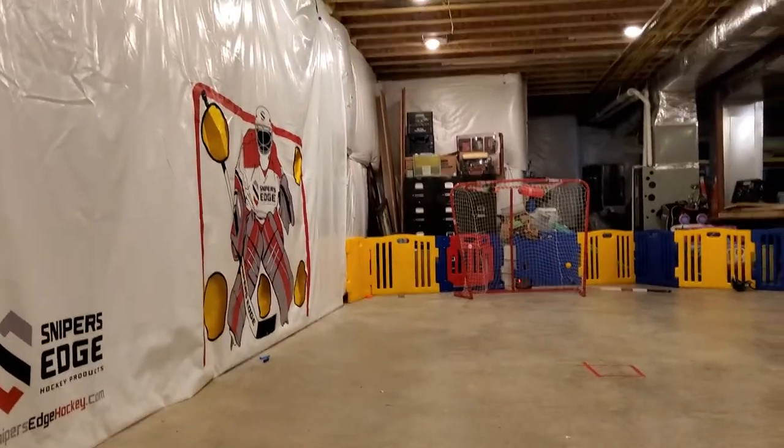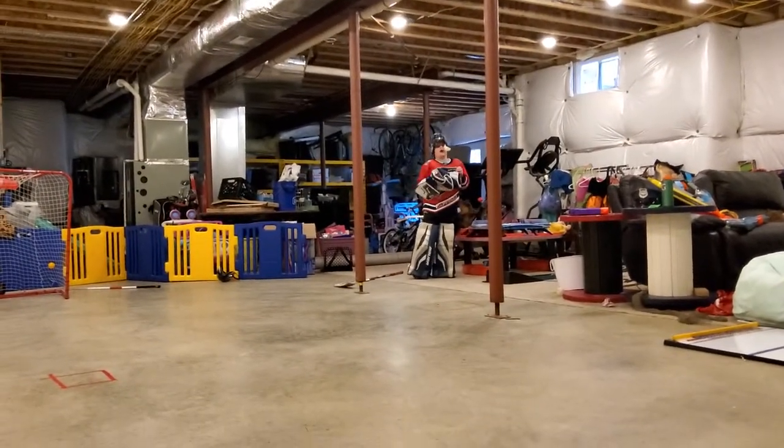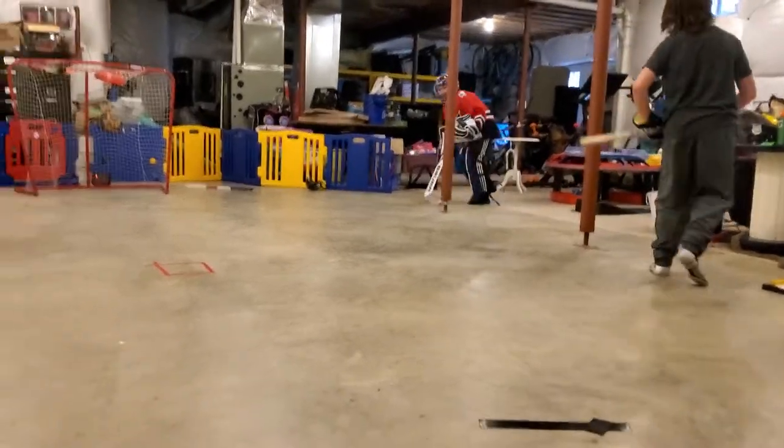If you guys can't hear me, we're gonna take some breaks. I'm gonna get some water. Let's get started.